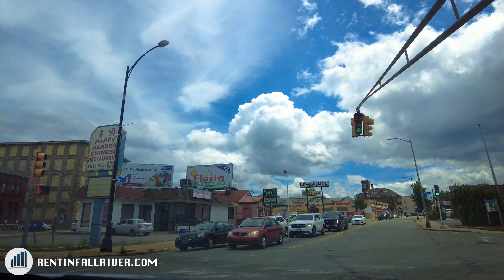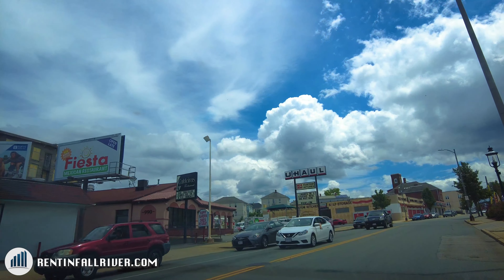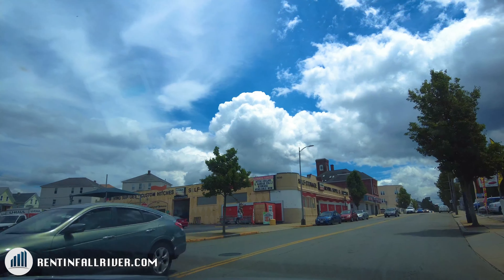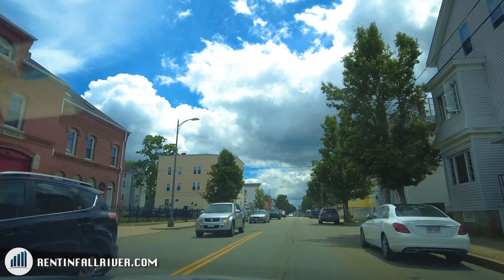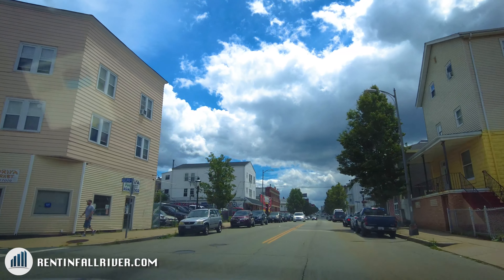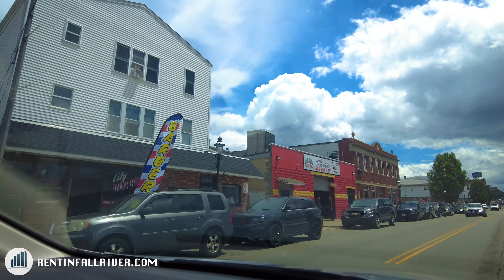On the left over here we have Calderas — it's a fantastic Portuguese restaurant. We've got a U-Haul self-storage over here, some different businesses, the old firehouse on the left, and up here there's a garage if you need some work done on your car.